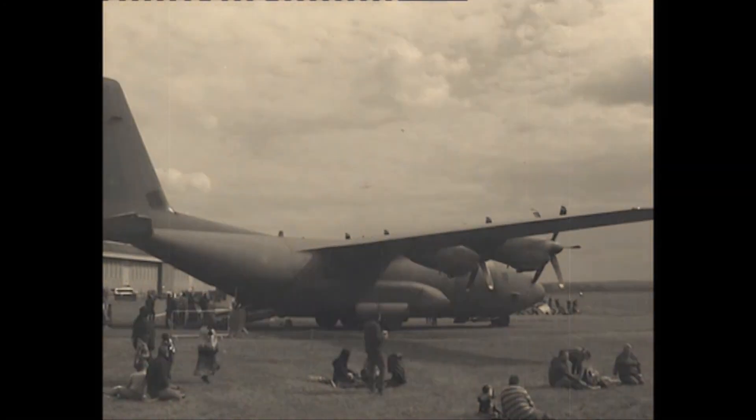The original Soviet-built examples ended up in Romania, and they have been very popular as a relatively affordable warbird fighter.